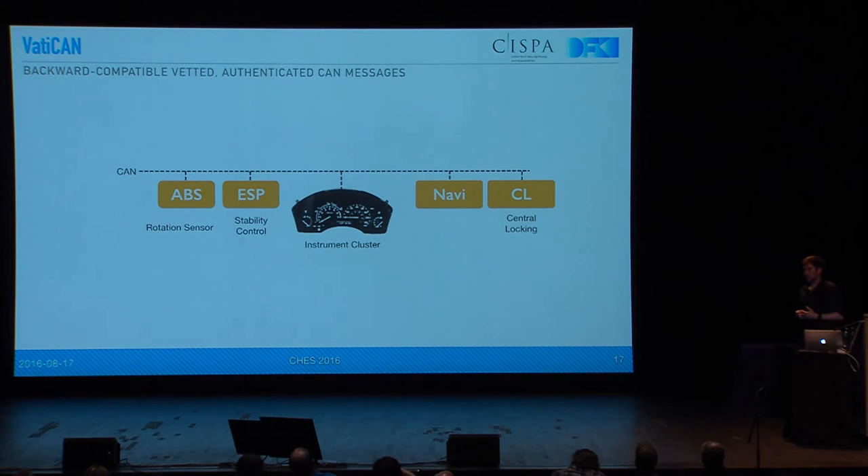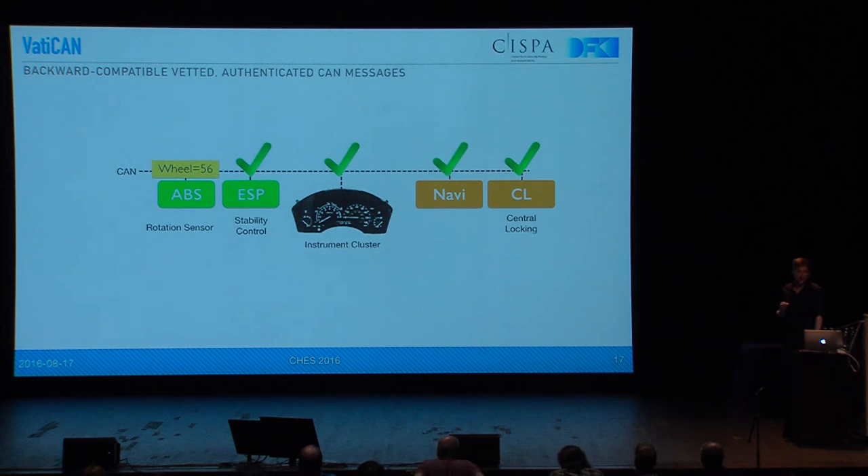So what we can achieve in the end with this setup is that we have an already existing architecture — for example, a rotation sensor that measures the speed — and other ECUs that are listening to that, most importantly the stability control, suppose we want to secure that as well. But also ECUs that we deem non-critical: the instrument cluster might show a wrong speed — we don't care if it's attacked — and the navigation system also uses the speed for navigation if you have lost GPS connection, and also the central locking. We don't care about those three. So if the left ones are protected, that means they send packets as usual, everybody receives them, nothing has changed, and the additional packet containing the HMAC is presented as if coming from another ECU — ABS Prime in this sense.